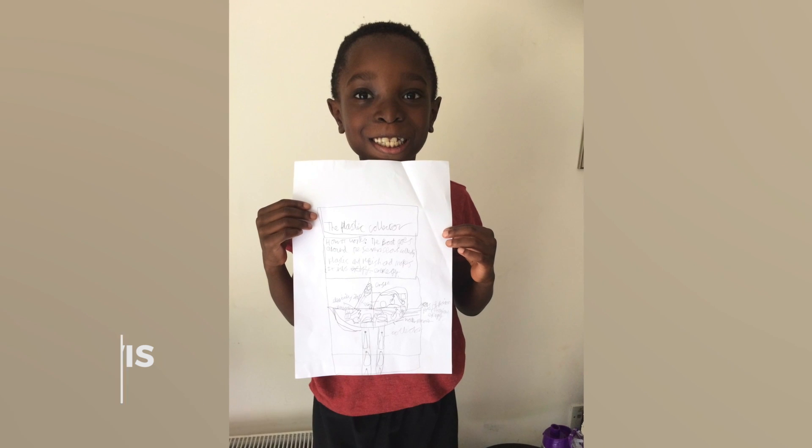Hi Kids Invent Stuff! I've got this idea of a helmet. You wear it, and then someone else is wearing it and they're too far away, so you're like 'hello!' and then the other person's like 'hello, I can hear you!' So they don't really need to shout. Lewis, age 8.